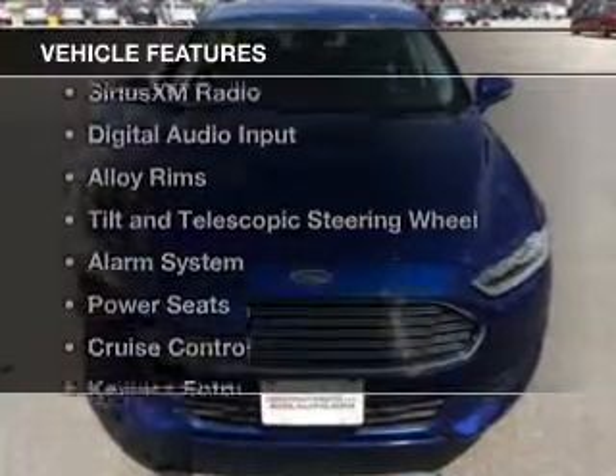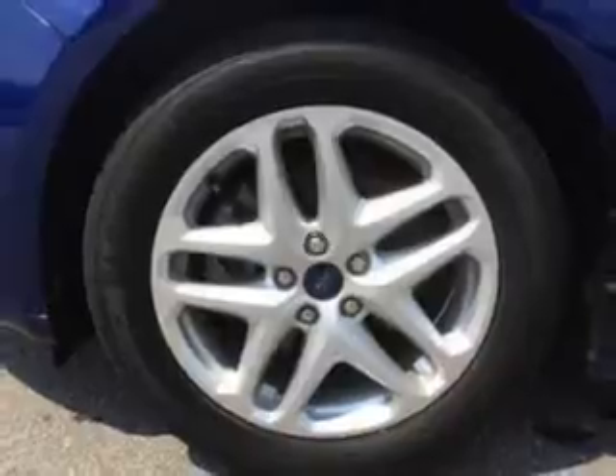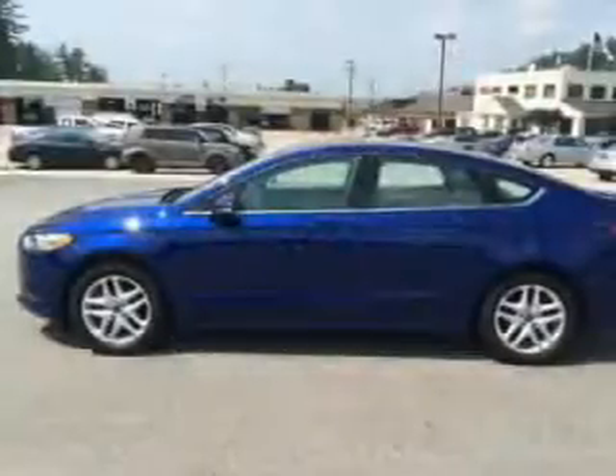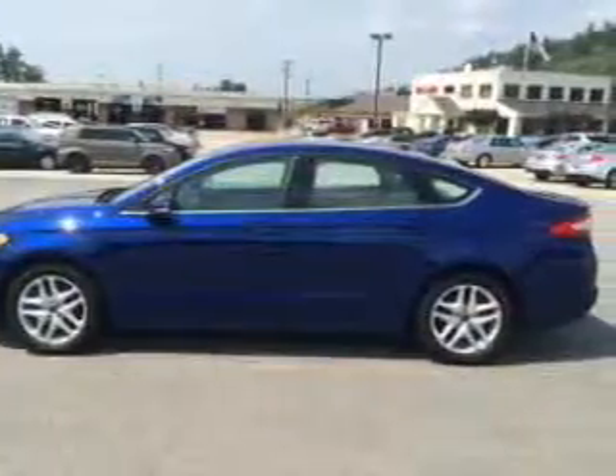The features include Bluetooth connectivity, Ford Sync voice activation, Sirius XM satellite radio, digital audio input, alloy rims, tilt-and-telescopic steering wheel, an alarm system, power seats, cruise control, and keyless entry.